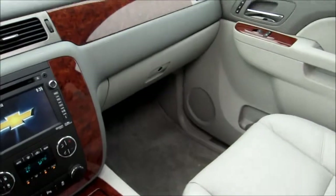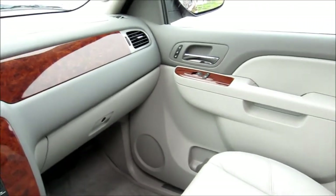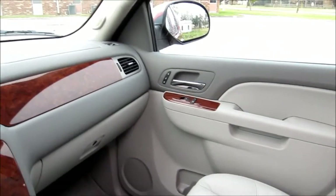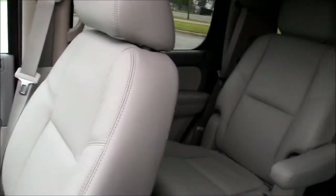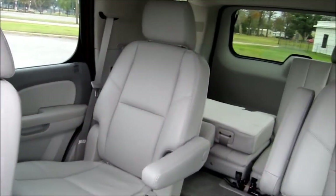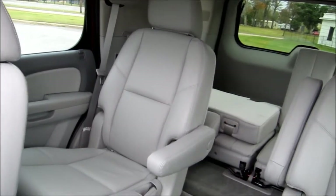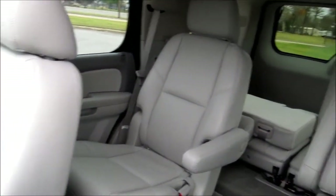The leather seats are comfortable. The glove box on the passenger side is large and there's also storage on the door panels. Looking to the rear of the Tahoe LTZ, we find four captain's chairs as well as third row seating. The center section seats as well as the front seats are heated and cooled for the passengers.